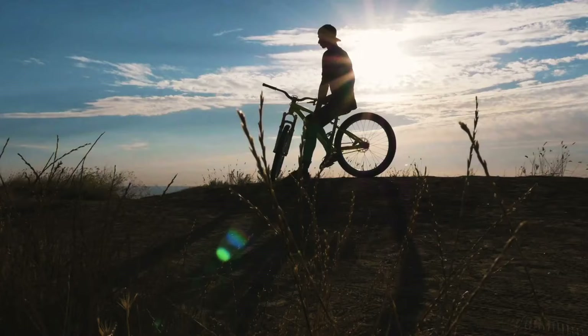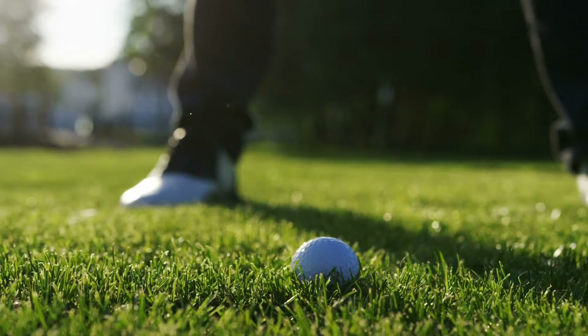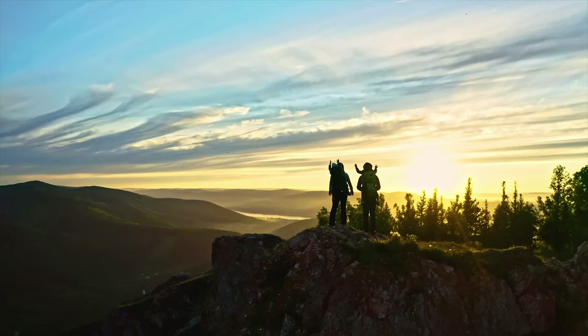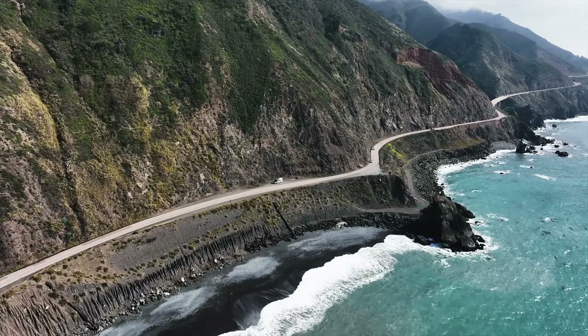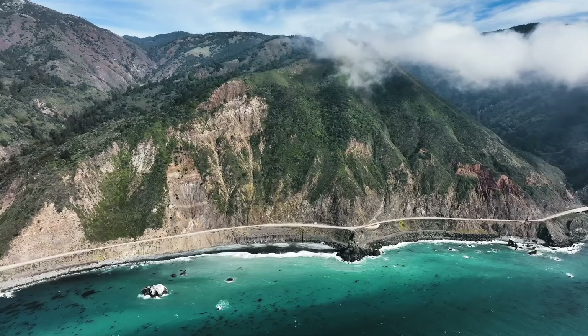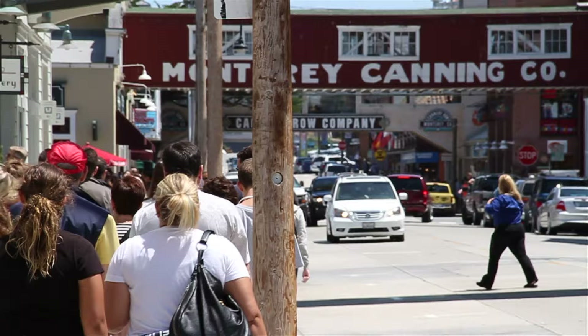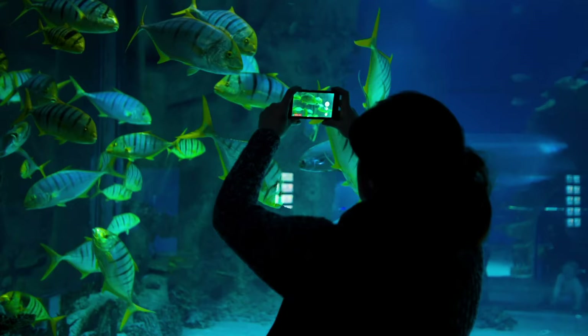We have some good biking paths — a lot of people like to go biking. Golfing — a lot of people that come here like to check out the multitude of different golf courses in the area. Paragliding, lots of hiking. You can do Monterey, you can go all the way up into Big Sur. People like to do the touristy things — go to Cannery Row, the wharf, and of course the Monterey Bay Aquarium is a huge attraction, especially for families.